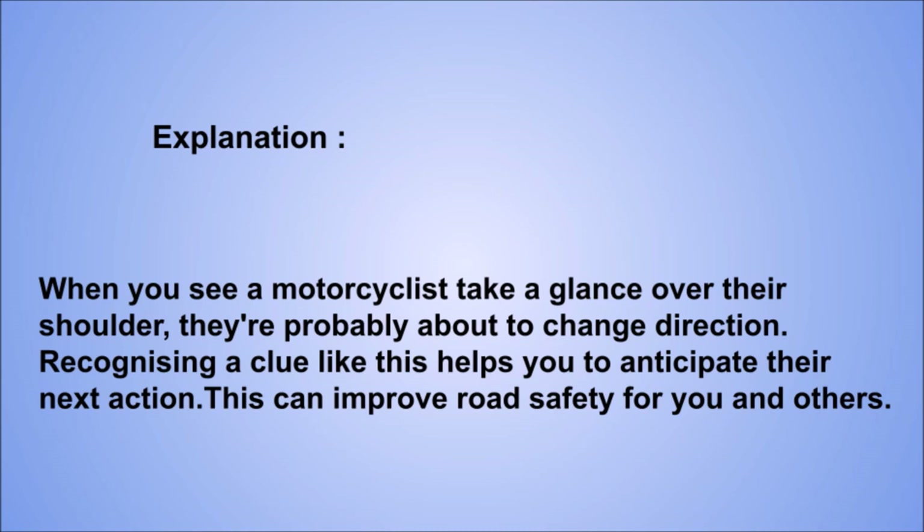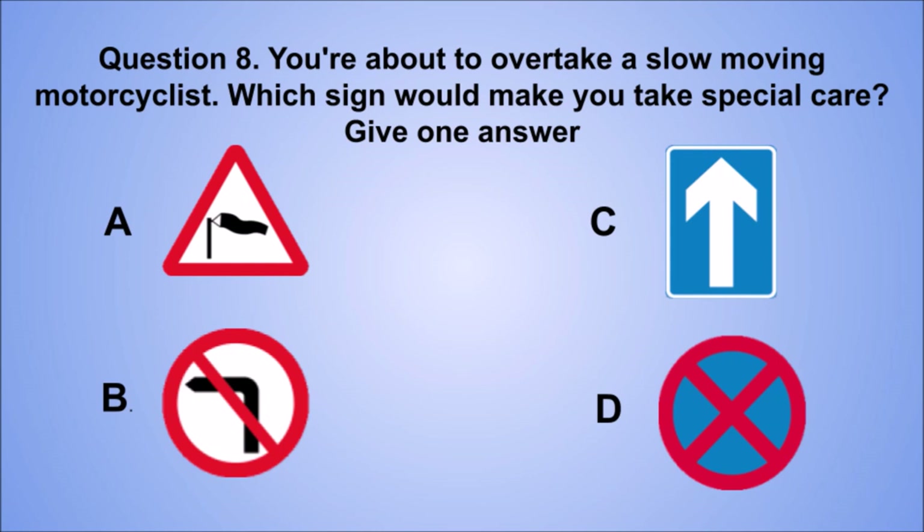Question 8. You're about to overtake a slow moving motorcyclist. Which sign would make you take special care? Give one answer. A. B. C. D. The correct answer is A.